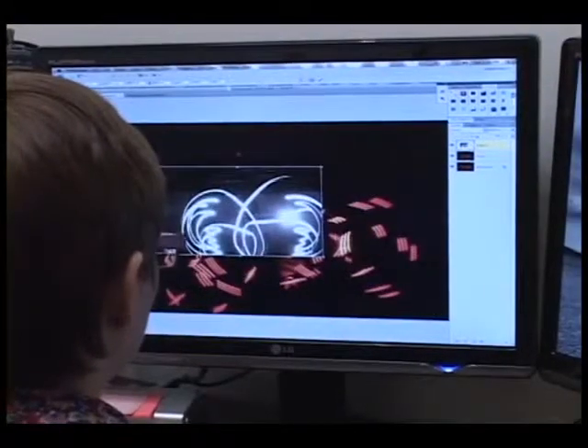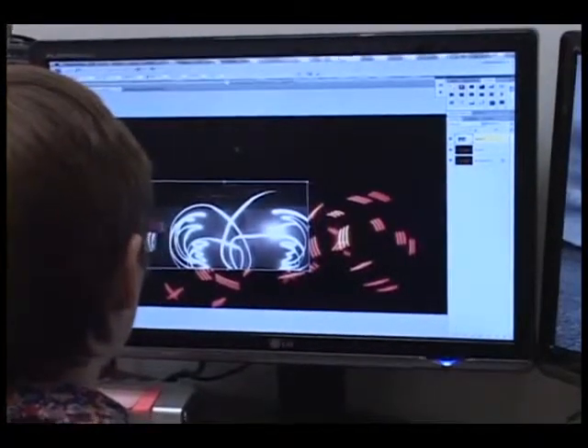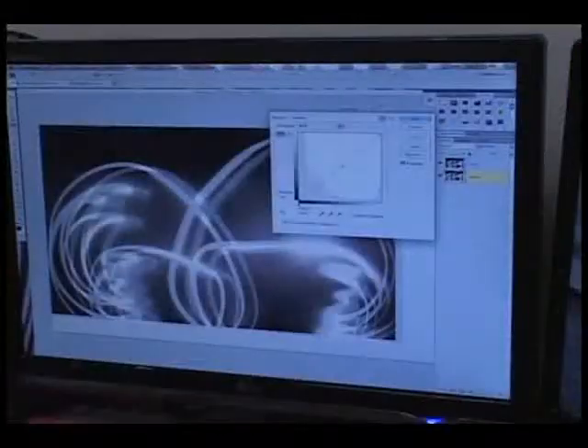What do you do in Betty's class? Well, what we do is we learn Photoshop, the Adobe software to manipulate and work on digital images. One of the projects is Drawing with Light, which is a really, really fun assignment.